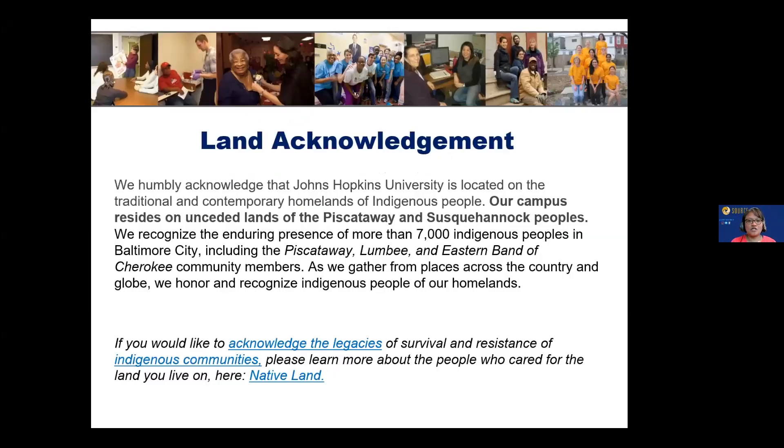Before we get started, I want to share our land acknowledgement. We humbly acknowledge that Johns Hopkins University is located on the traditional and contemporary homelands of Indigenous people. Our campus resides on unceded lands of the Piscataway and Susquehannock peoples, and we recognize the enduring presence of more than 7,000 Indigenous peoples in Baltimore City, including the Piscataway, Lumbee, and Eastern Band of the Cherokee communities.